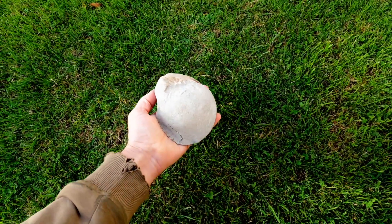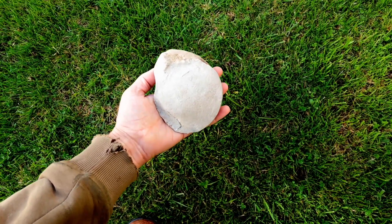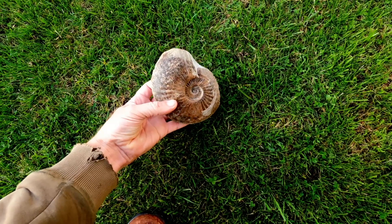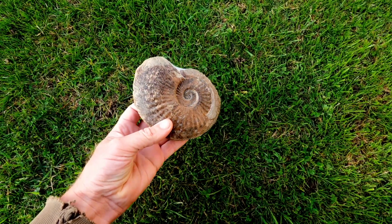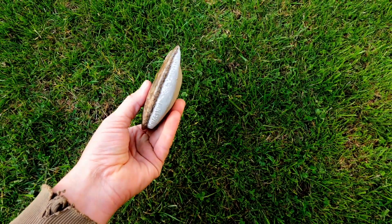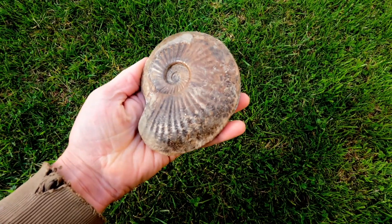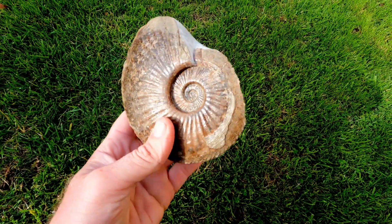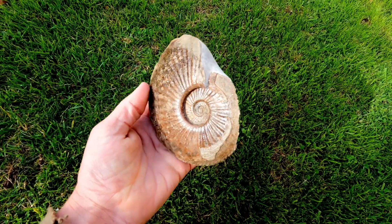I've just finished prepping the ammonite and it has turned out even better than I anticipated. I presume it's a Phyllosaurus — take a look at this. I managed to get the middle out with not too much damage at all to the ammonite, and sanded some of it down. I could smooth this edge down further, but I'm happy with that. Covered it in some paraloid. What a stunning find from an erratic nodule.